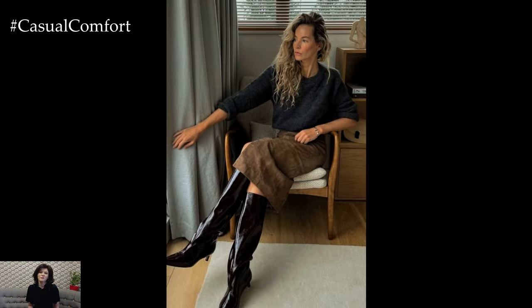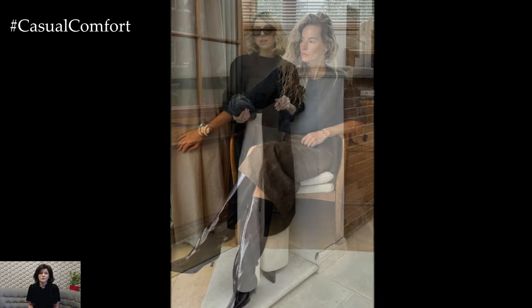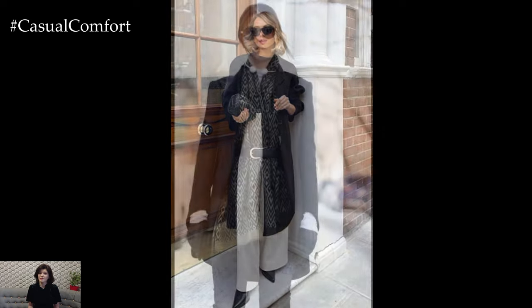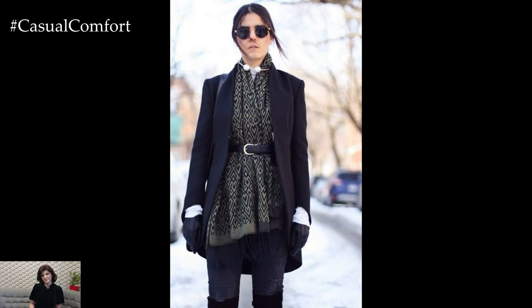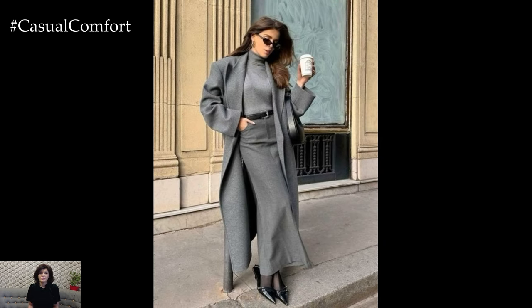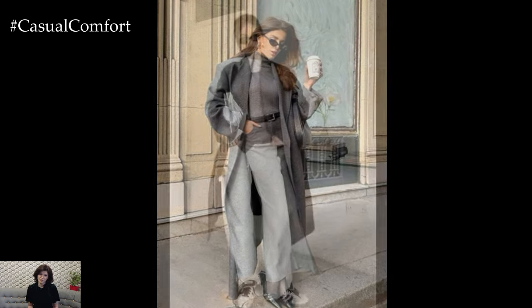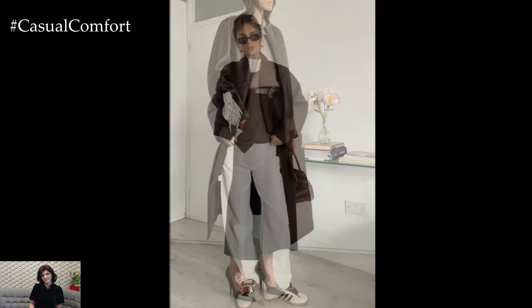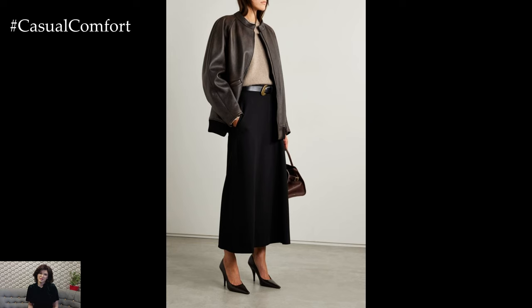There you have it — three effortless layering techniques to help you look stylish this autumn. Remember, layering is all about playing with different textures, colors, and proportions to create a look that's uniquely yours. So don't be afraid to experiment and have fun with your outfits. The beauty of autumn fashion lies in its versatility and the ability to mix and match pieces to suit your style — whether you're a fan of the classic turtleneck under a blazer, the cozy slip dress with a sweater, or the elegant long coat and scarf combo, these outfit formulas will keep you looking chic all season long.